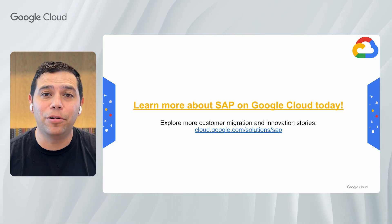SAP on Google Cloud provides a powerful platform to accelerate innovation, data analytics, and AI from unique differentiators and comprehensive innovation. Google Cloud empowers SAP customers to unlock new possibilities and drive business growth. Learn more about SAP on Google Cloud today.